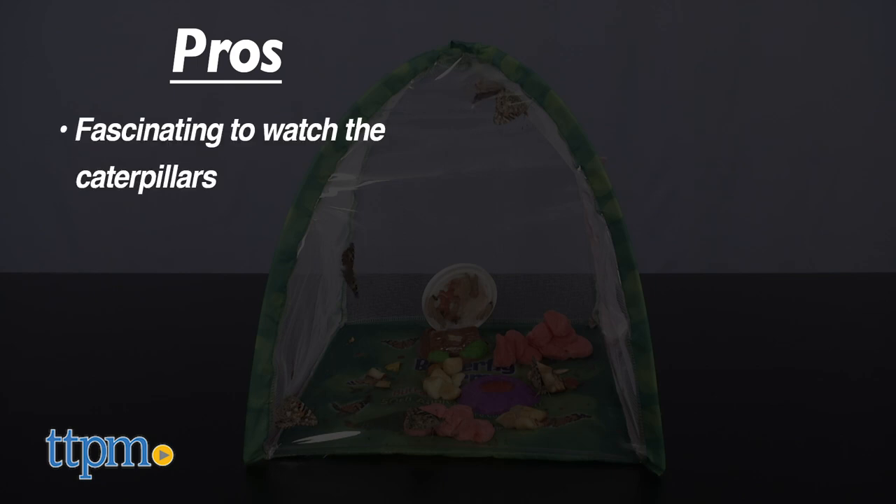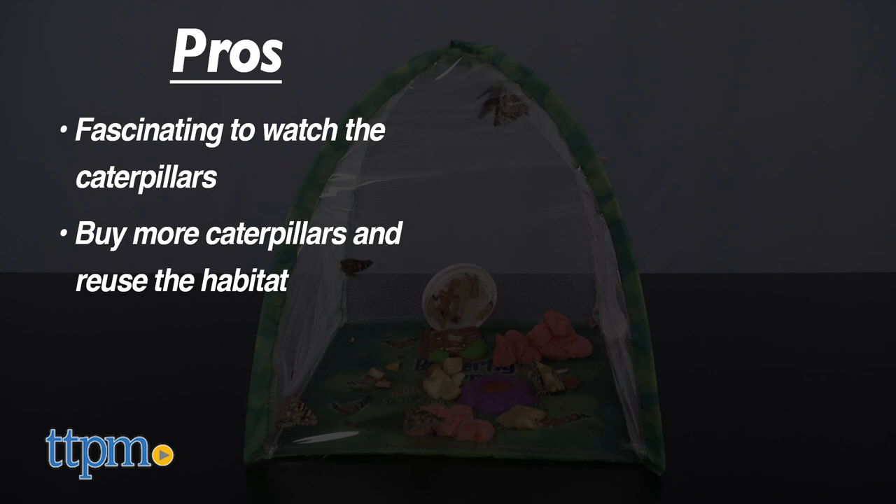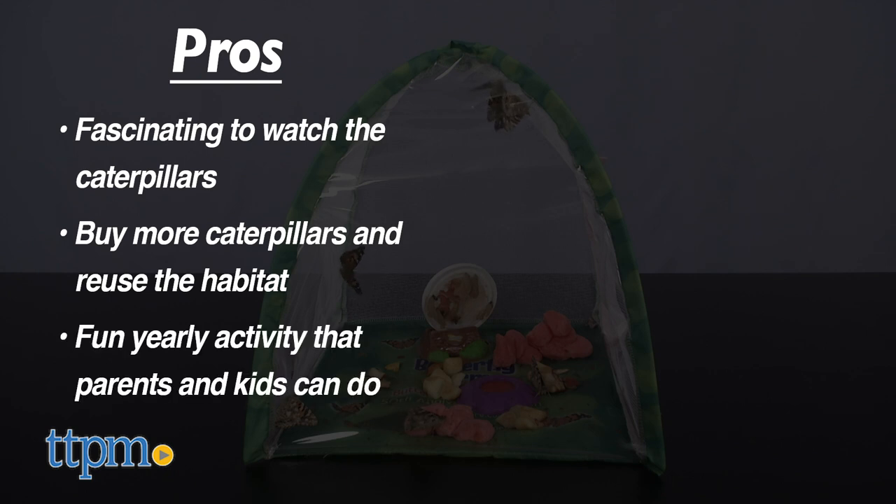Whether you're using this in the classroom or at home, the pros are that kids ages four and up will be fascinated watching the caterpillars go through their life stages. You can always buy more caterpillars and reuse the habitat, so this could become an activity that parents and kids do together every spring and summer.